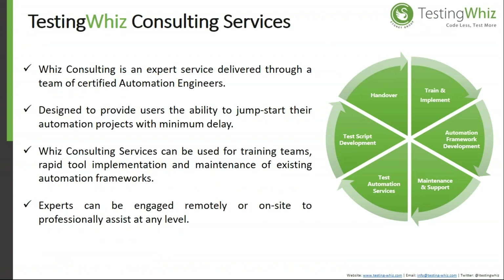Testing Wiz also offers consulting services to help companies transition from manual to automated testing. You can share your manual test scripts and use cases, and the team will convert them into automation scripts using their expertise and the Testing Wiz test automation tool. Experts are available to help you switch to automation instantly.